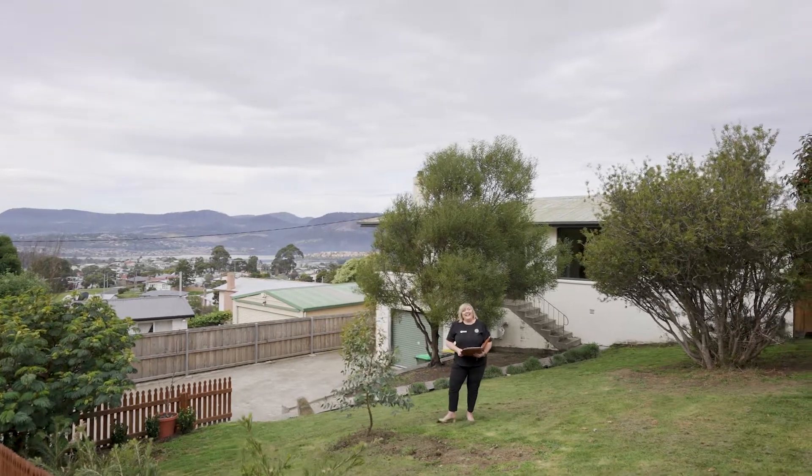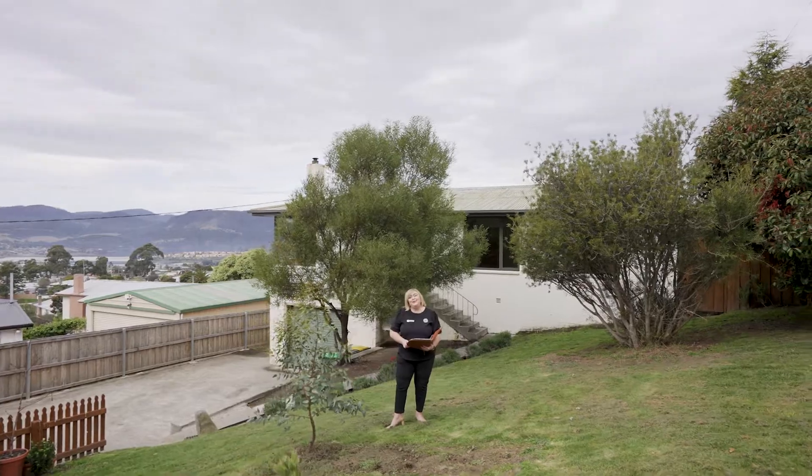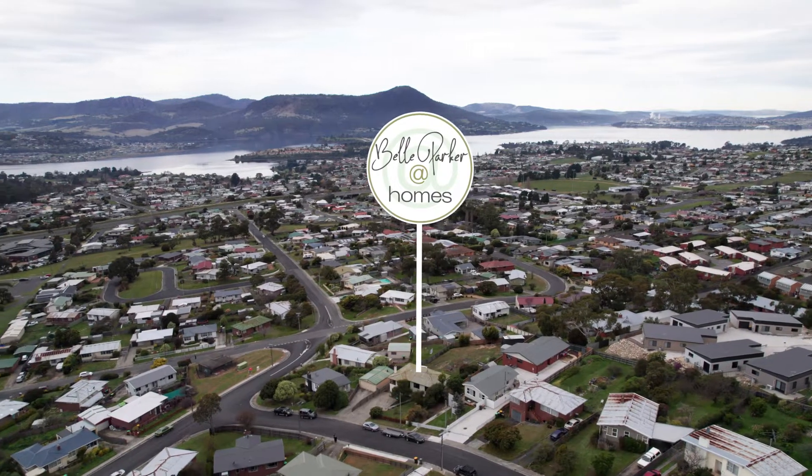G'day guys, Belle Parker here from Belle Parker at Homes, and welcome to our new listing at number three Spring Street in Claremont.